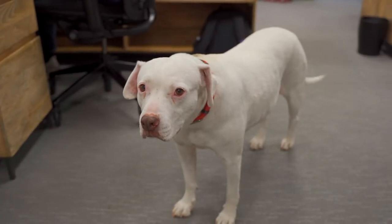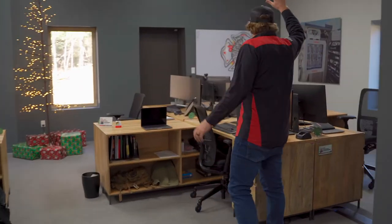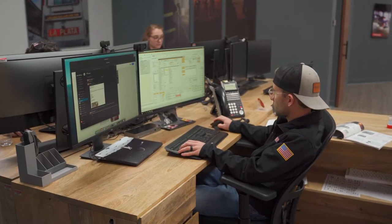The dog lives up here. This is the bullpen — this is where the guys and gals make things happen. We've got graphic design, industrial design, mechanical engineering, administrative, operations. We've got a bunch of different folks in this room here that are really making it happen.